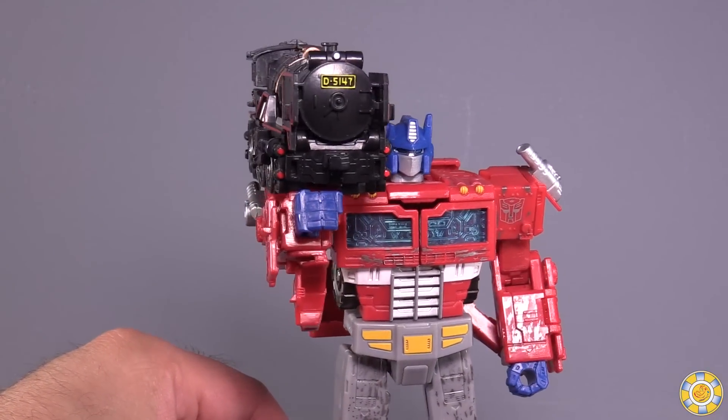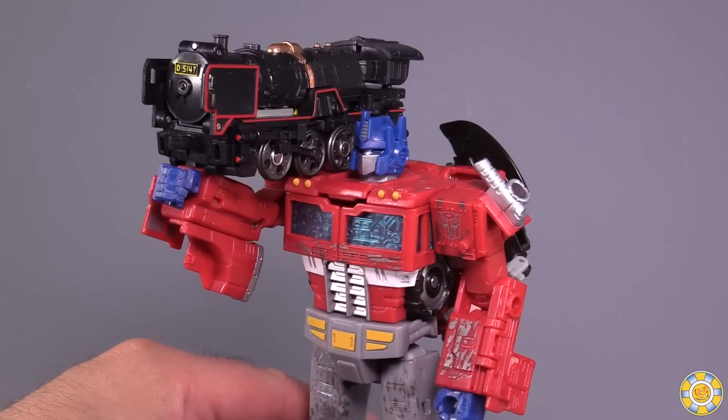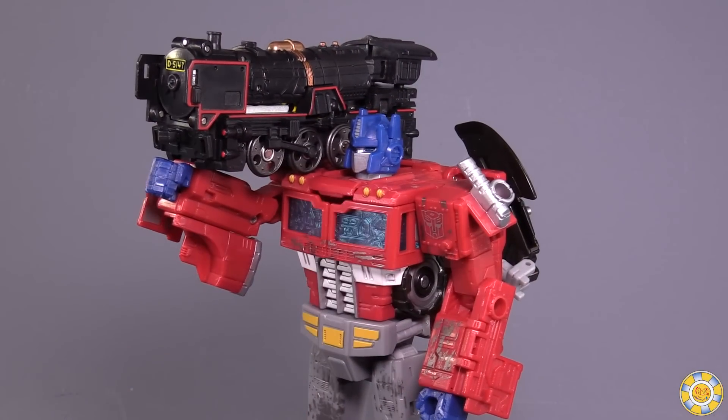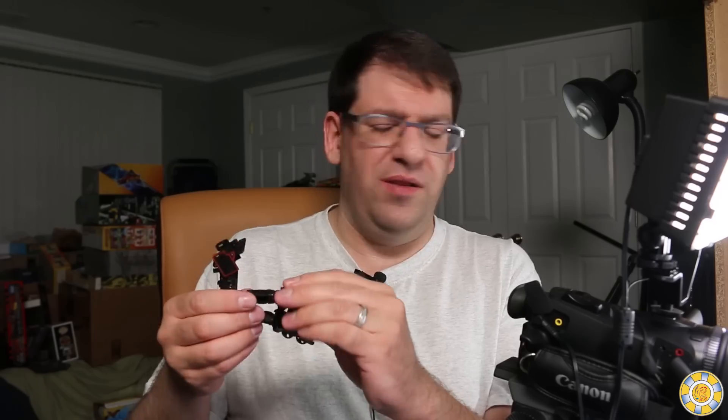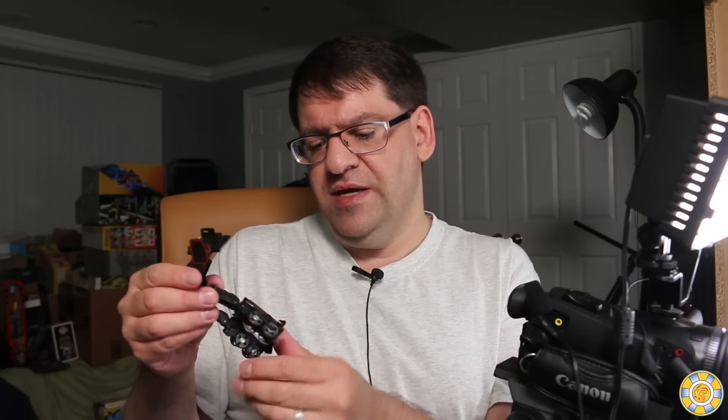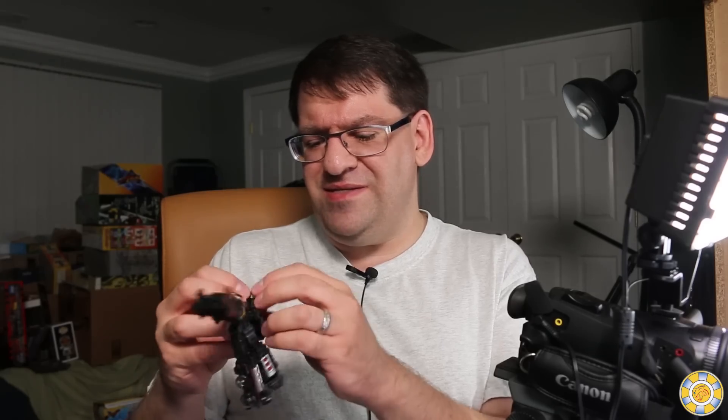I get some real Brave series vibes from this thing. We just need a Captain Shark and a giant cannon for the front of the train. I absolutely adore this little train robot. Is it perfect? I think it could be a little bit stiffer in some spots. But it's such a joyful, fun little figure. We don't get things like this on the Transformers side anymore, and that's a shame.